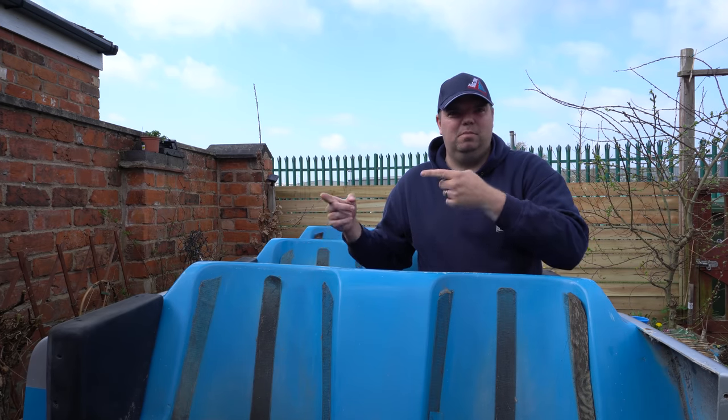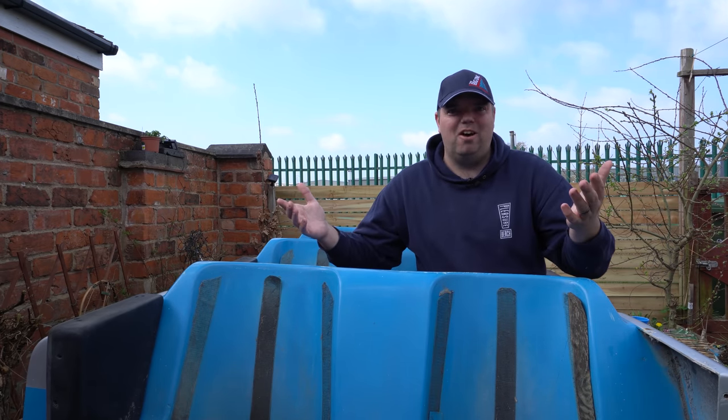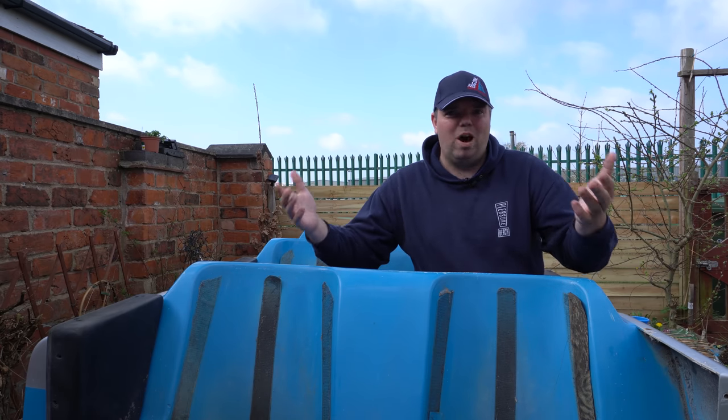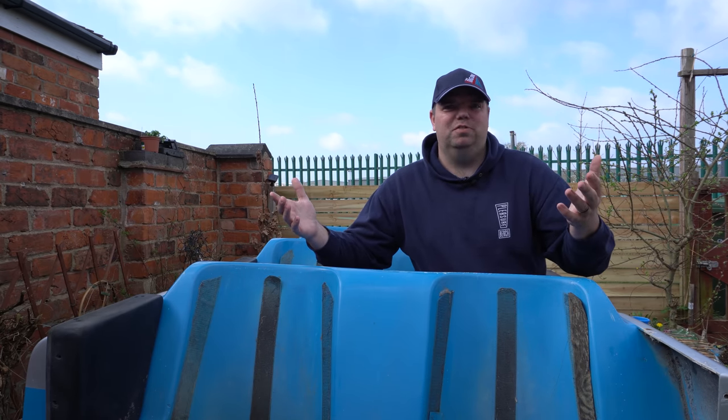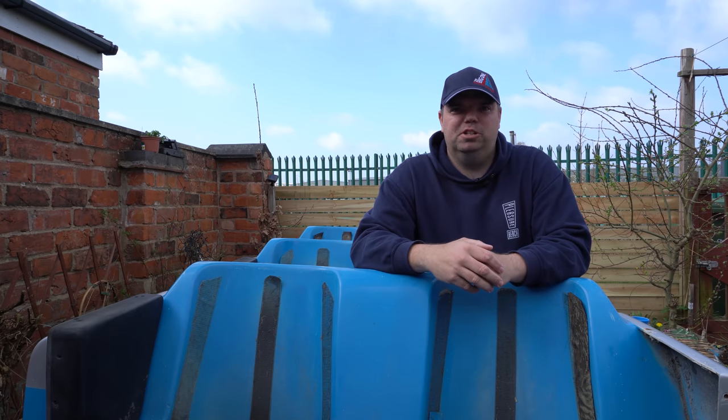This is a classic Pepsi Max Big One carriage from Blackpool Pleasure Beach and it's in my garden. But what am I going to do with it? How have I got it, why have I got it, and what are the plans for it? Well, all that's going to be covered in today's video here on Pleasure Beach Experience.